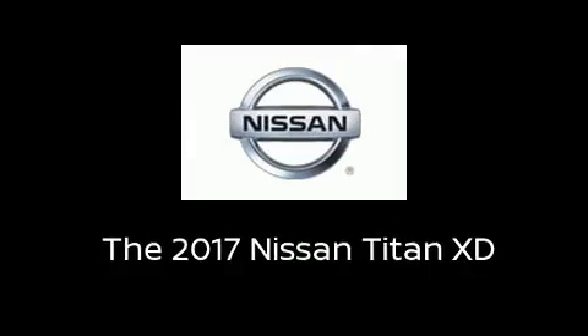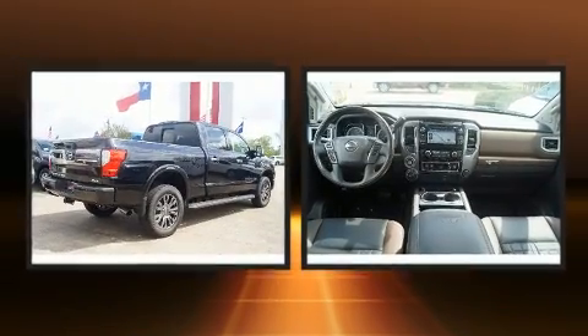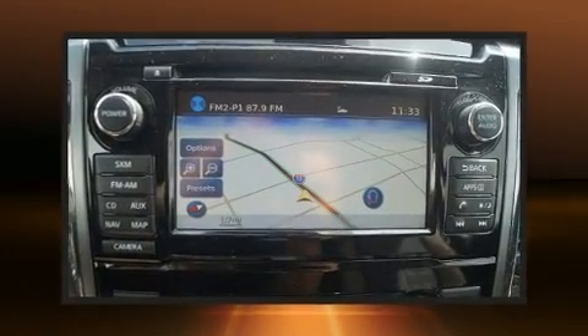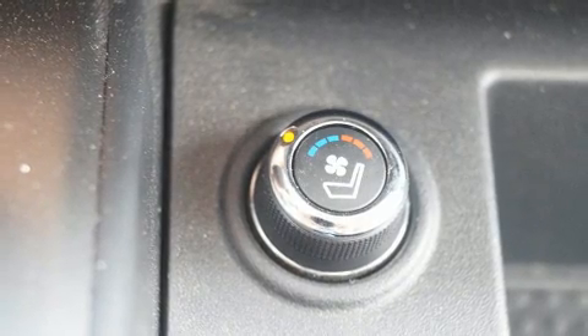Step into the 2017 Nissan Titan XD. Under the hood, you'll find an eight-cylinder engine with more than 300 horsepower. Dynamic Stability Control supplements the drivetrain for added security. Four-wheel drive allows you to go places you've only imagined, and a turbocharger is also included as an economical means of increasing performance.